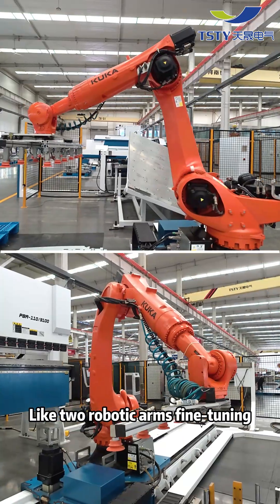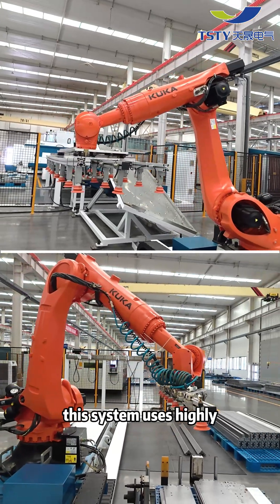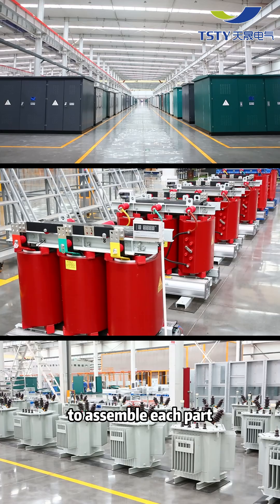Like two robotic arms fine-tuning each metal component, this system uses highly automated and intelligent control to assemble each part with precision.